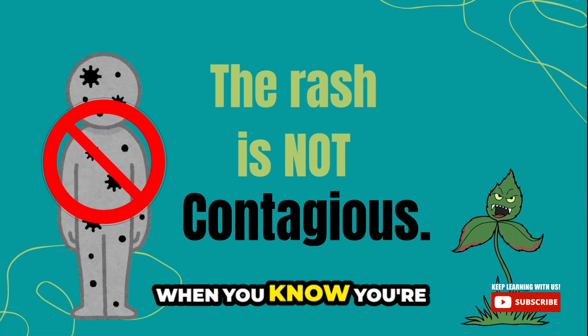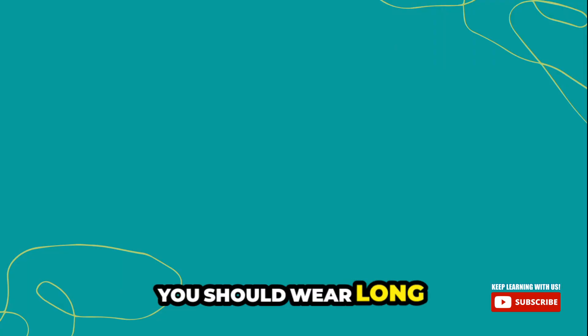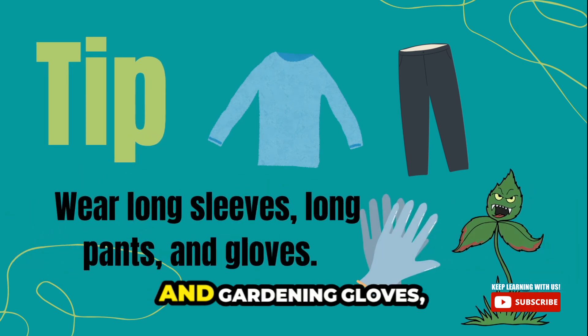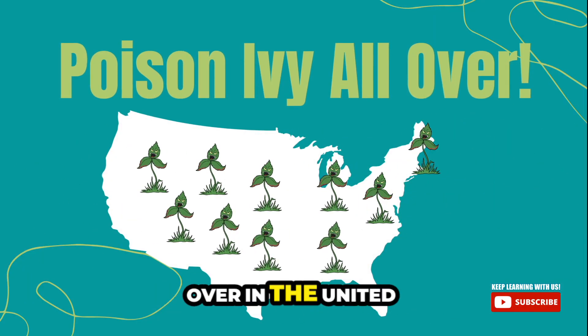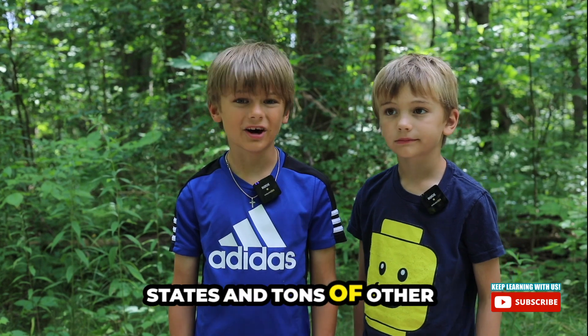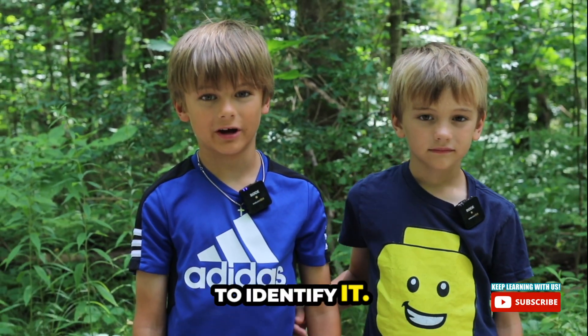When you know you're going to be gardening and playing where there's poison ivy, you should wear long sleeves and long pants and gardening gloves too. Poison ivy is found all over in the United States and tons of other places too. Now let's tell you how to identify it.